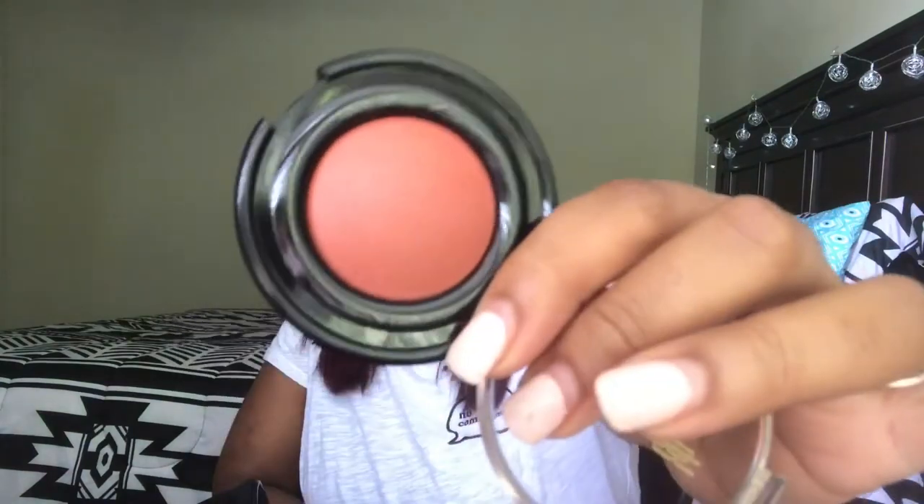I also picked up the Black Radiance Artesian Bake Blush. It would be good for my skin as a blush and also to help bronze a little bit — not too much because I don't want to look too orange.